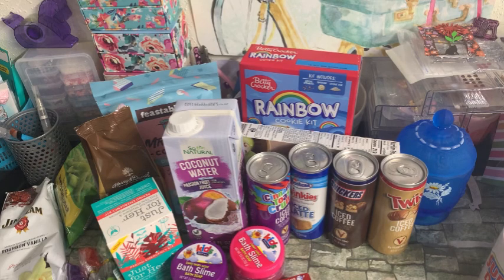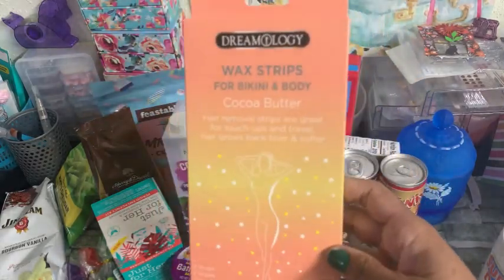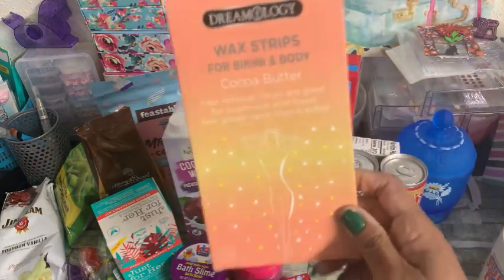I did grab this Dreamology Wax Strips for Bikini and Body — it's the Cocoa Butter. It says hair removal strips are great for touch-ups and travel, hair grows back finer and softer, and you get four strips and two wipes. It's quick, easy, and effective. I grabbed these because it's going to be beach weather — the girls have already been to the beach once already. These are distributed by Tash Marketplace.